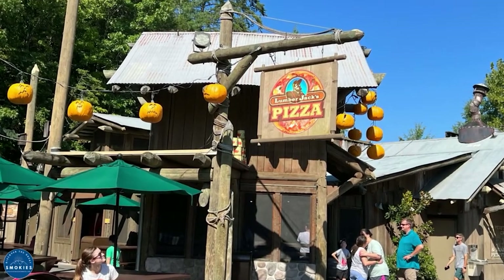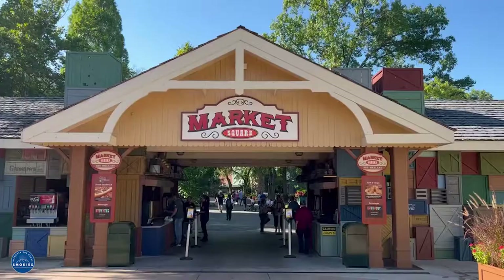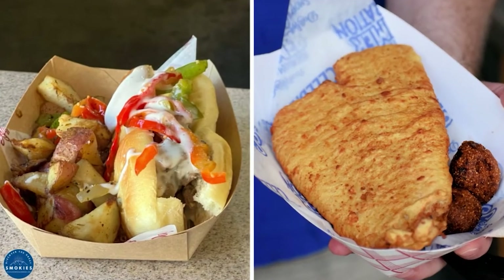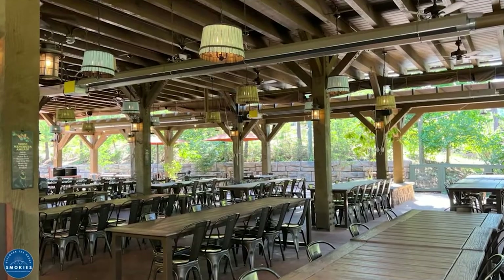Lumberjack Pizza offers four flavors of eight-inch pizzas, located in Timber Canyon. Market Square Big Skillet serves up seasonal favorites and is located in Rivertown Junction. Till and Harvest Food Hall has made-to-order burrito bowls, located in Wildwood Grove.